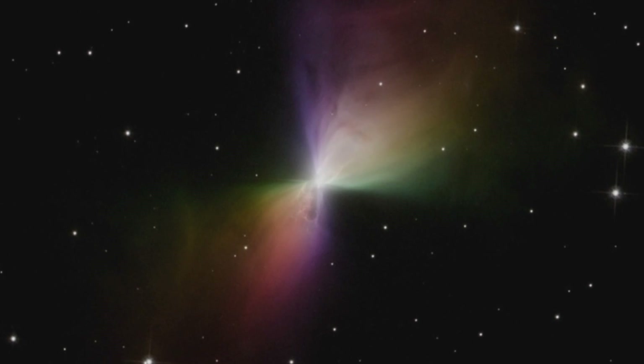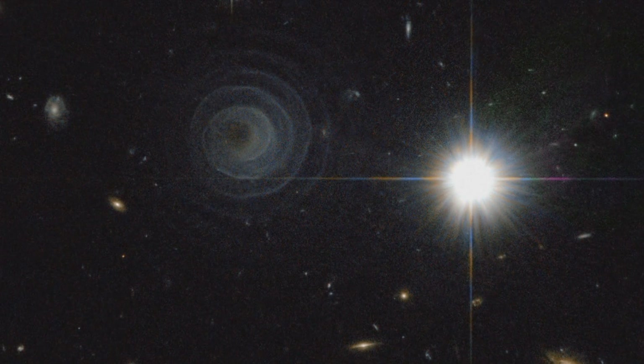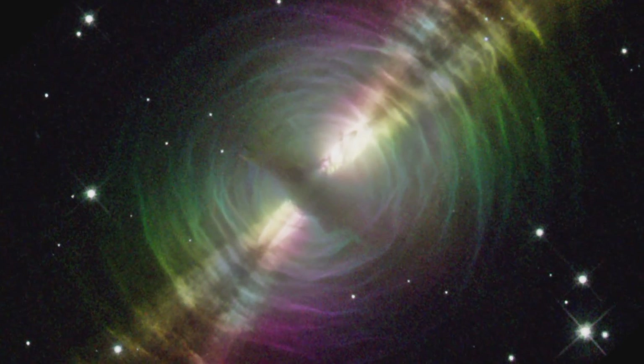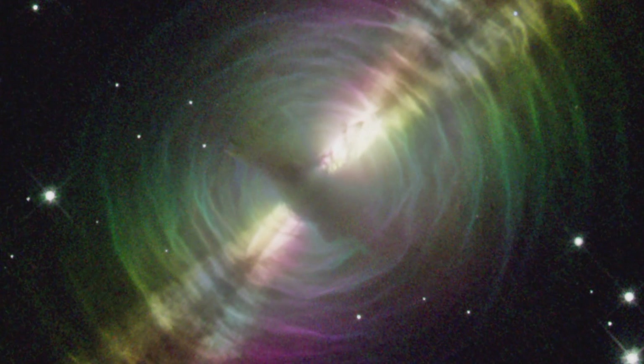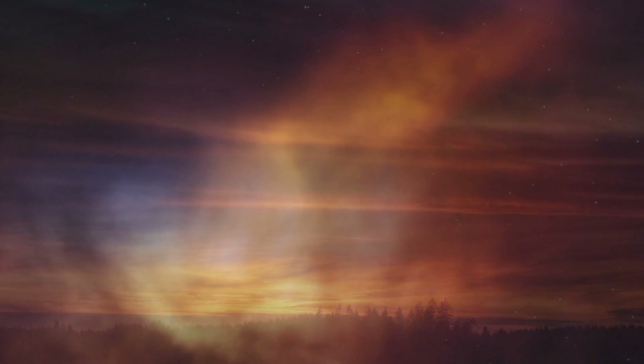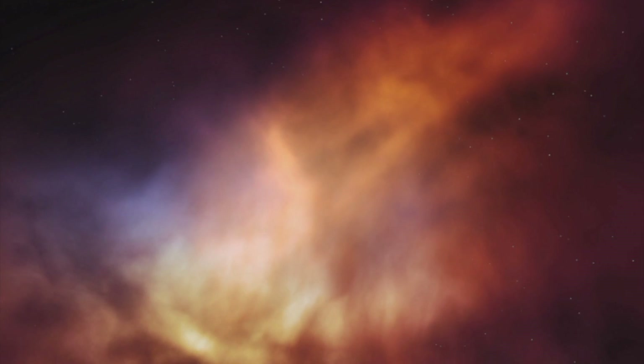Looking at these nebulae through an optical telescope is hard, as they barely emit any visible light, forcing astronomers to rely on faint reflected starlight to see anything at all. But protoplanetary nebulae shine far more brightly in the infrared part of the spectrum. Infrared imaging is also extremely useful for peering through huge interstellar dust clouds which are impenetrable to visible light. The reason for this is similar to why sunsets are red — just as particles in the atmosphere scatter blue light more than red, interstellar dust clouds block visible light more than infrared.